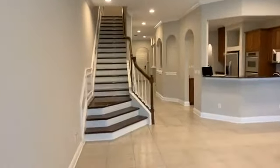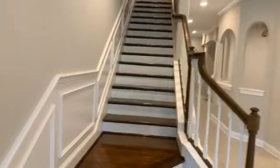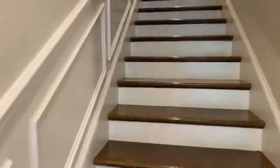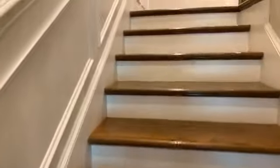Recessed lighting above, tile floor all about. Let's go on upstairs and check out the second story. Notice the wainscoting on the walls here — there's a tremendous amount of trim work in this home.